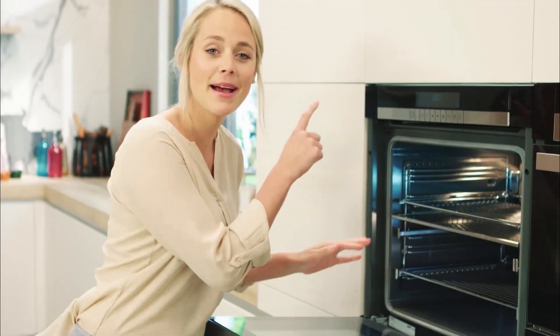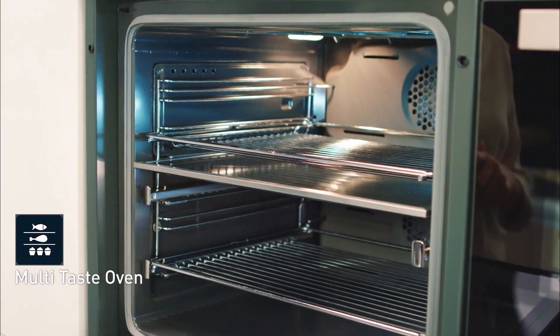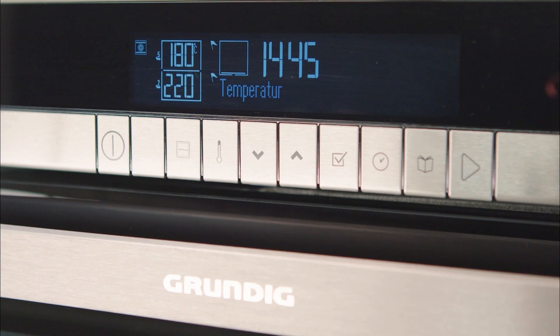My oven has a divide and cook function because it's fast and smart. Now I can simply turn one oven into two with different temperatures and without mixing flavours. And it means I can save up to 40% on time and electricity.